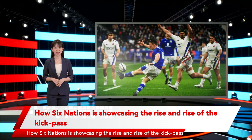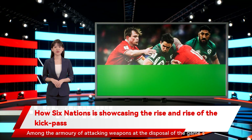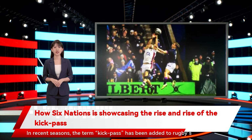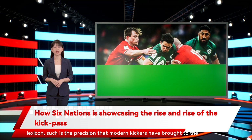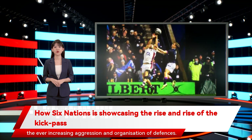How Six Nations is showcasing the rise and rise of the kick pass. Among the armory of attacking weapons at the disposal of the game's playmakers, the cross-kick is becoming one of the most potent of all. In recent seasons, the term kick-pass has been added to rugby's lexicon, such is the precision that modern kickers have brought to the deployment of certain types of cross-kick, which have emerged as a response to the ever-increasing aggression and organization of defenses.